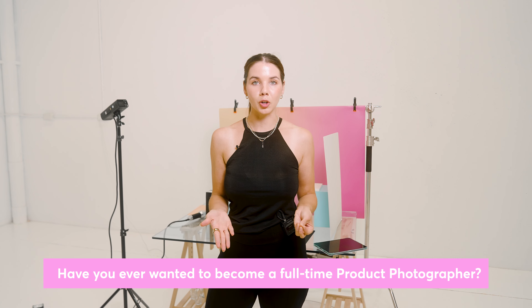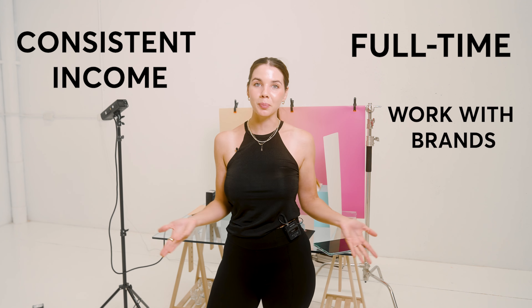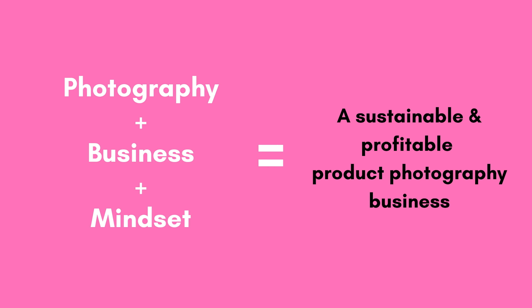Before we get into the tutorial, if you want to become a product photographer full time, make money from it, and work with your favorite brands, you're going to need three sets of skills: photography, business, and mindset. These three elements work together to create success because you could have really good photography skills, but if you don't know how to price your work, draw up a contract, or sell and market a business online, it's going to be very difficult to actually build a business.